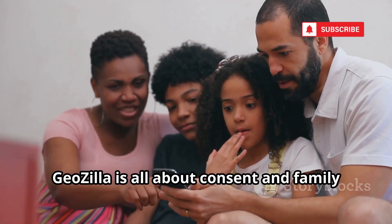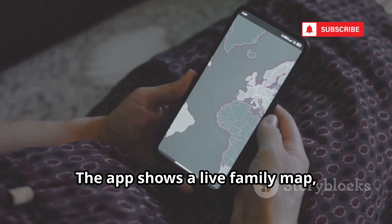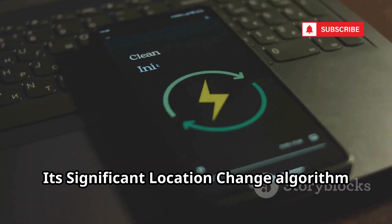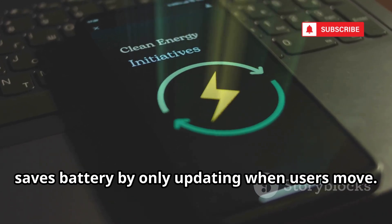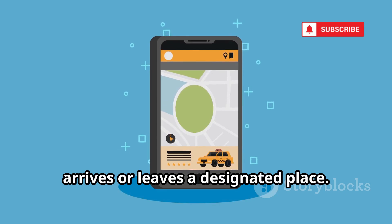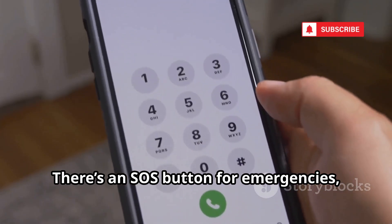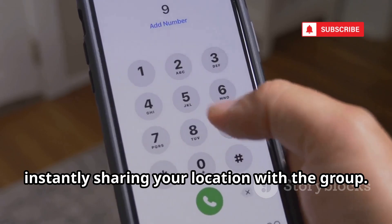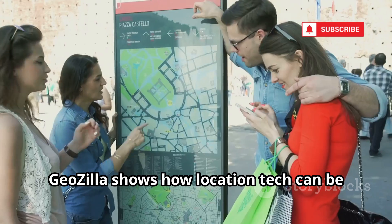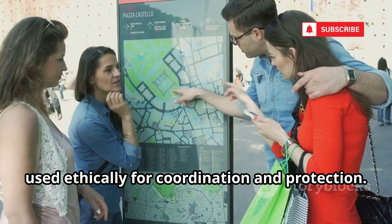GeoZilla is all about consent and family safety — everyone in your circle agrees to share their location. The app shows a live family map so you always know where loved ones are. Its significant location change algorithm saves battery by only updating when users move. Geofencing sends alerts when someone arrives or leaves a designated place. There's an SOS button for emergencies, instantly sharing your location with the group. Driver safety reporting monitors speeding or phone use while driving. GeoZilla shows how location tech can be used ethically for coordination and protection.